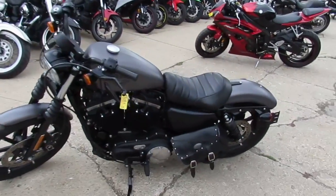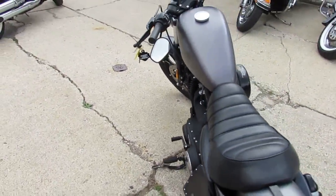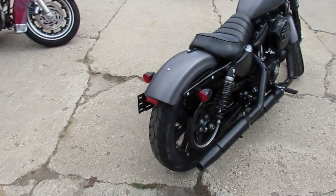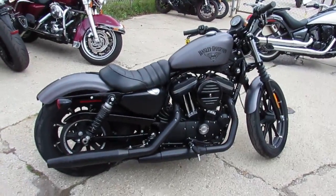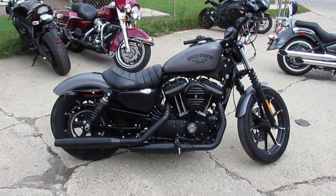This thing only has 3,966 miles and we've got a price to write $79.99. This is a flawless sporty. Gunmetal gray paint's perfect. It's got the swing arm bag on it. All the fluids have been changed, been inspected. You guys can own this clean, low mileage 2016 Sportster for $79.99.